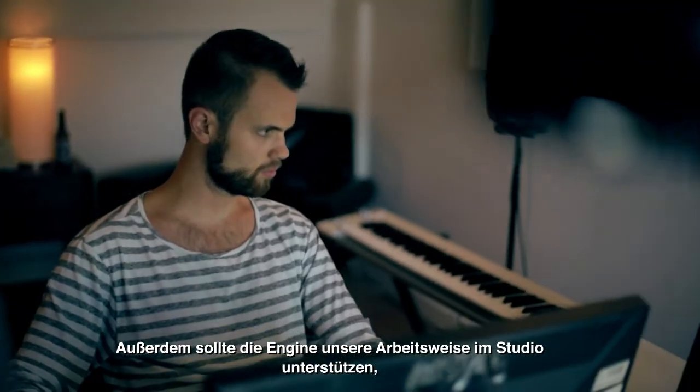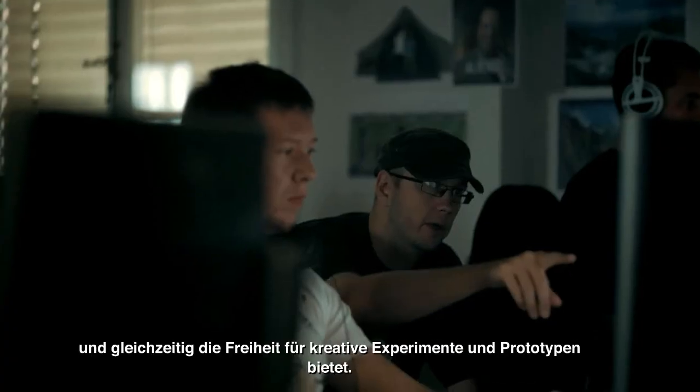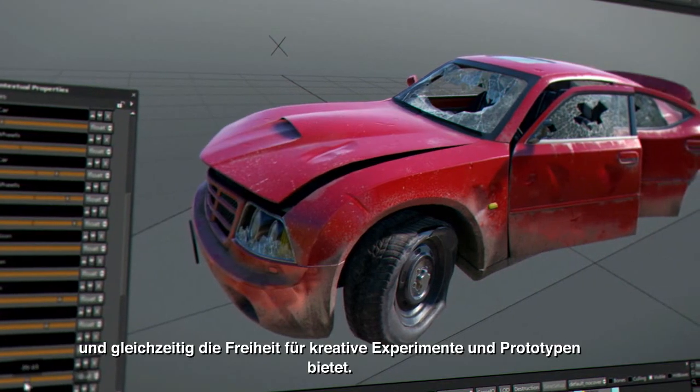The engine should also support how we work in the studio, which is a lot of quick iterations of features. It has a lot of creativity and the freedom to experiment and prototype.